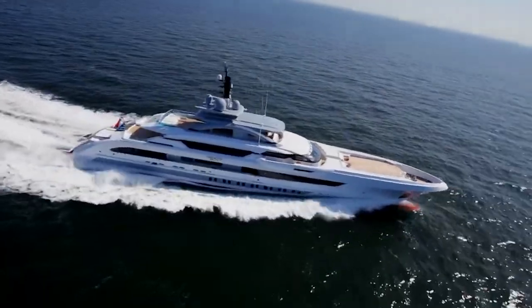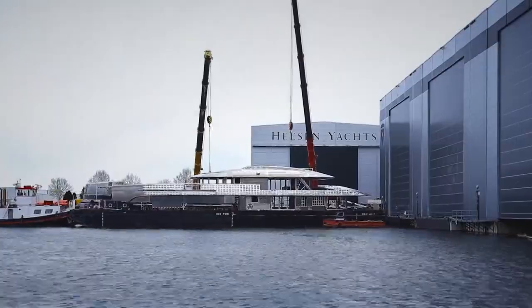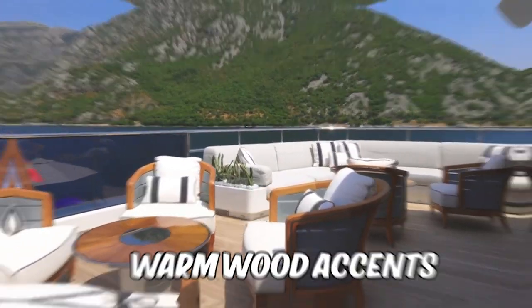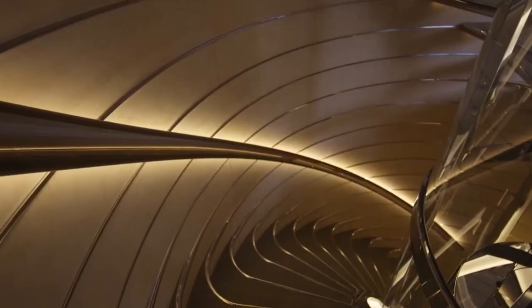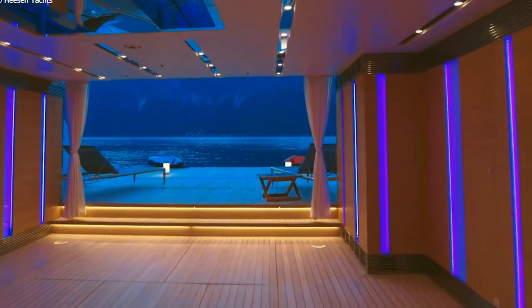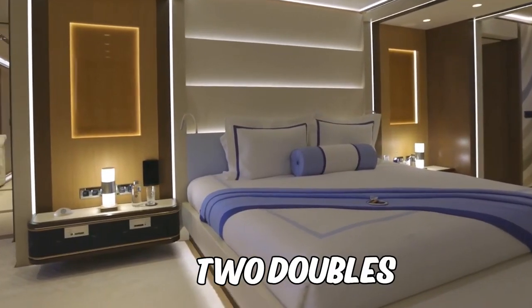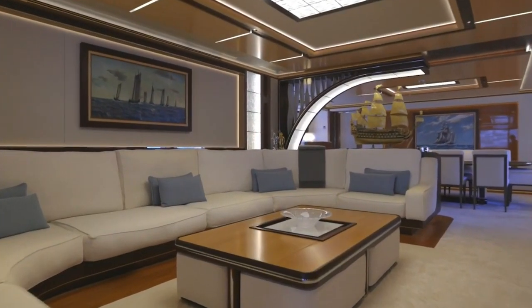When it comes to the interior, Italian designer Cristiano Gatto worked his magic to create a modern yet welcoming atmosphere. The two-tone palette of white fabrics and leathers complemented by warm wood accents is tastefully contrasted with a few pops of red furniture. The main deck houses the owner's apartment, which boasts floor to ceiling windows with an unobstructed view of the ocean. Below the main deck you'll find five guest cabins including two doubles, two twins, and a full beam VIP stateroom accommodating up to 12 guests.